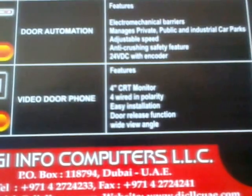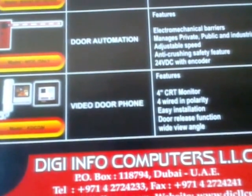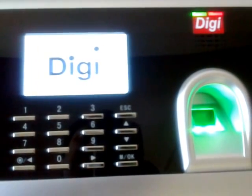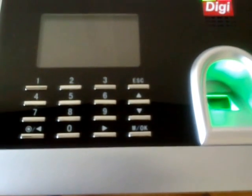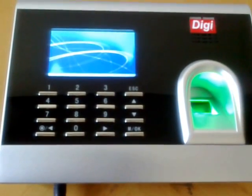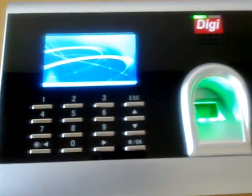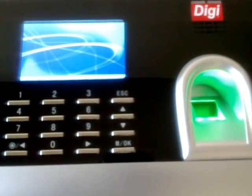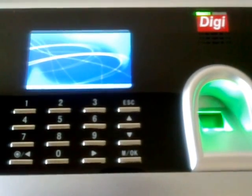Now we present the product demo of a new product called DigiTech T007. DigiTech T007 — very handy, very sleek, very compatible device with all the softwares, and interfaces with any of the software solutions.